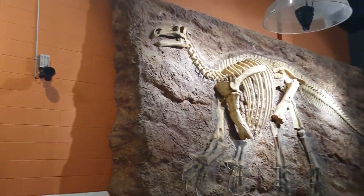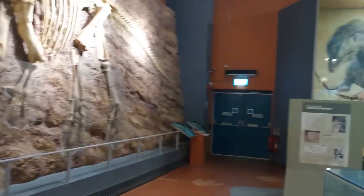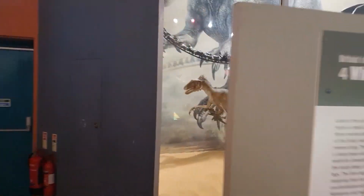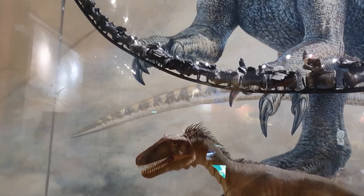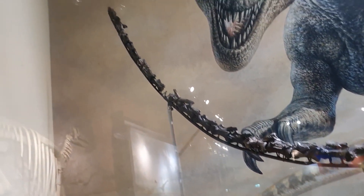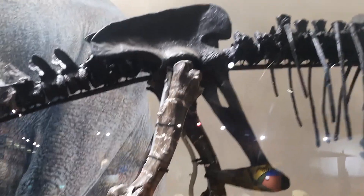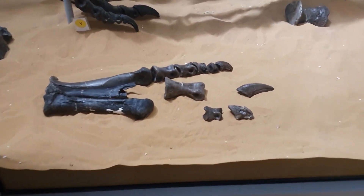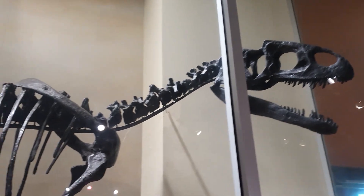We've got a huge model of an Iguanodon here, probably about three metres high — very impressive beasts. Over there we have a mixture of real bones and replica bones: this is Neovenator, the largest carnivorous dinosaur found on the Isle of Wight. We've got quite a lot of the tail; the real bones are displayed with replica bones filling the gaps. We've got the pelvis, the femur, the tibia, most of the foot with toe bones and a claw, reconstructed in a life pose. A huge, huge dinosaur — I would not have liked to come across that.